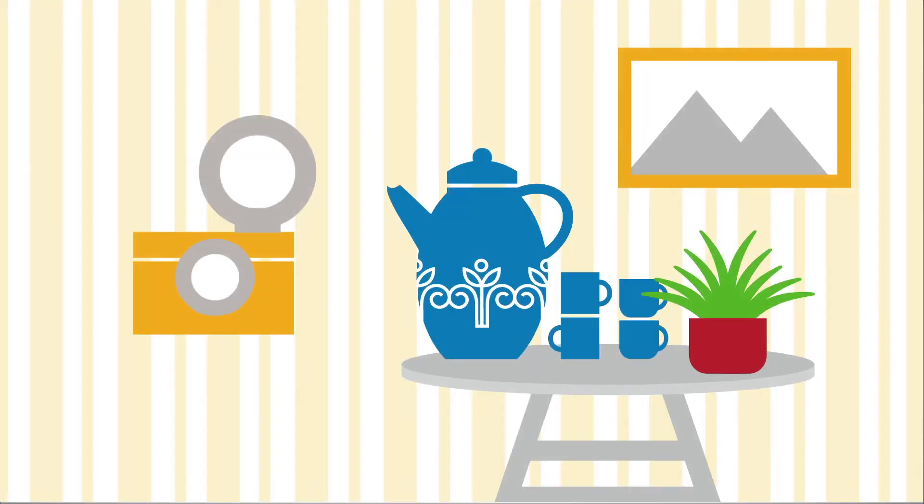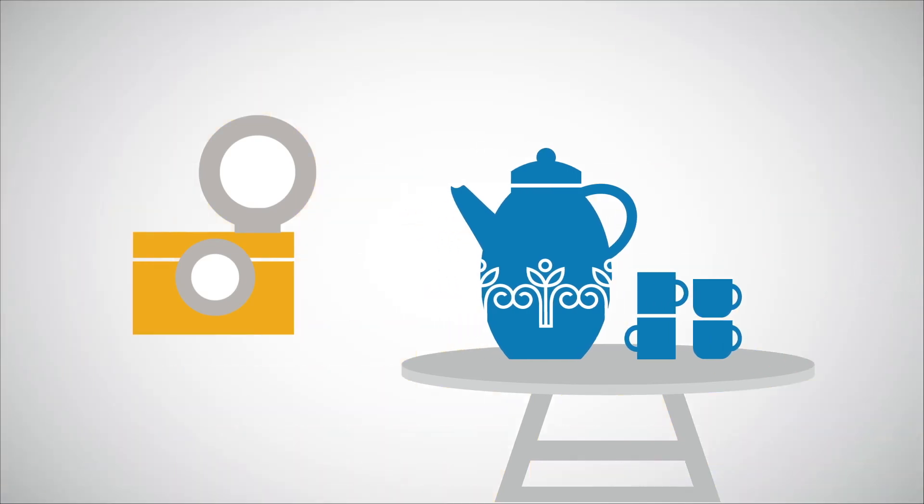Your photos are the buyer's first impression of your item and help increase your chances of a sale. So include quality photos with no distractions in the background.